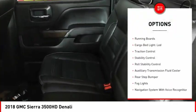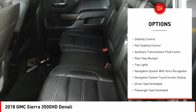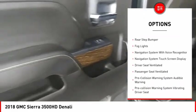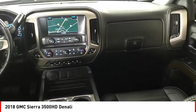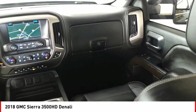Power windows with safety reverse, remote engine start, running boards, cargo bed light, LED, traction control, stability control, roll stability control, auxiliary transmission fluid cooler, rear step bumper, fog lights.